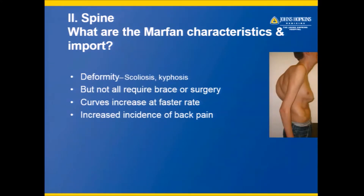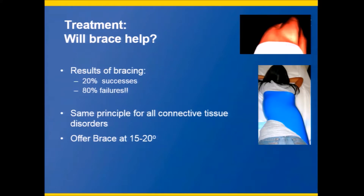In the spine, it's pretty common to have scoliosis, kyphosis, or pectus, as you can see here. The curves do tend to get bigger at a higher rate, and they tend to have more backache than the average child or young adult. Does a brace help? Unfortunately, it's not as effective. When we looked at the results of bracing in Marfan syndrome, only about 20% got some benefit in terms of preventing surgery or curves not getting any bigger. This is true of not only Marfan, but look-alike syndromes like Ehlers-Danlos. When the skeletal structures are not typical, the brace doesn't work as well.